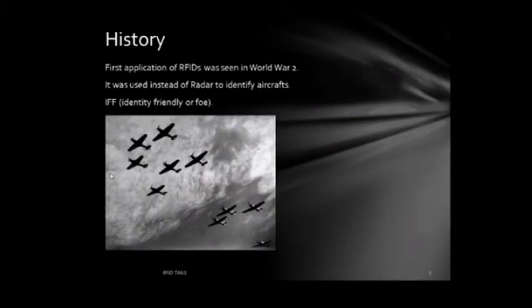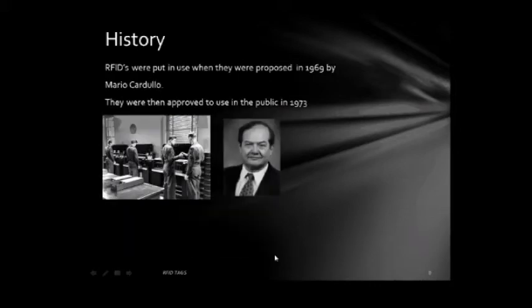The first application of RFIDs was seen in World War II, used instead of radar to identify aircraft. This was in the form of IFF, also known as Identify Friend or Foe. RFIDs were put into use when they were proposed in 1969 by Mario Cardullo, pictured here, and were then approved for public use in 1973.